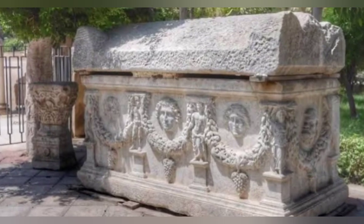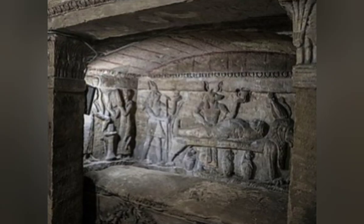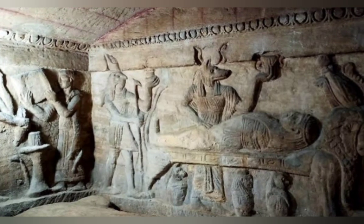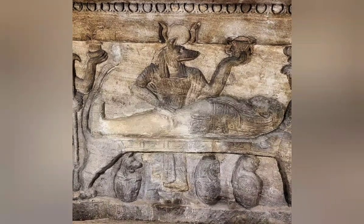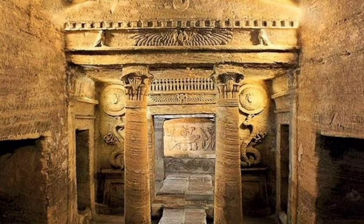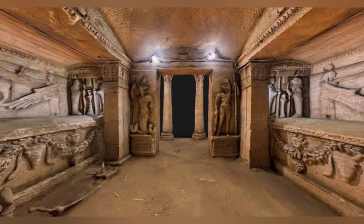In conclusion, the catacombs of Kom el-Shokafa are an extraordinary historical and cultural landmark in Alexandria, Egypt. The tombs represent a fusion of different cultures and periods, creating a unique testimony to the city's diverse history. If you are interested in ancient history, art, and architecture, the catacombs of Kom el-Shokafa should be on your list of places to visit.